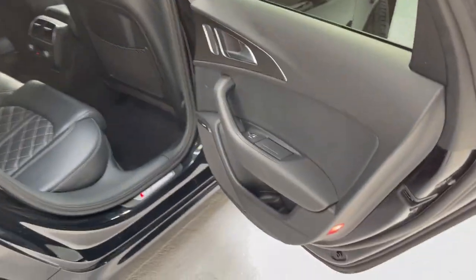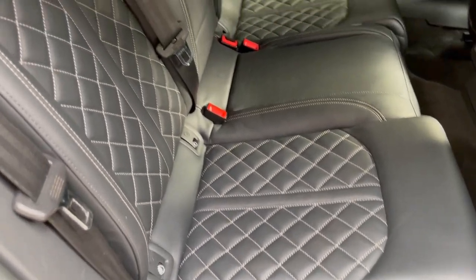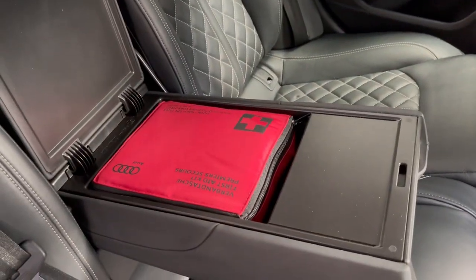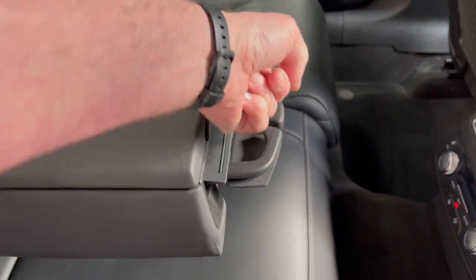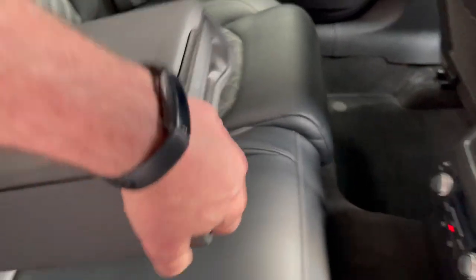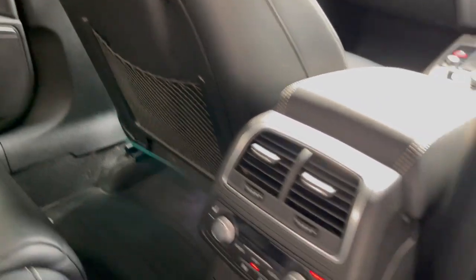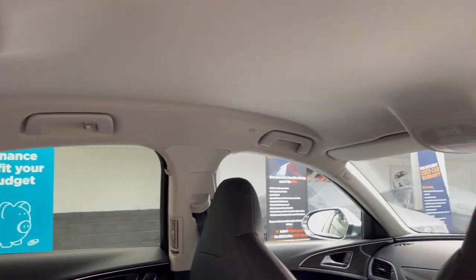Just taking you inside the car — the door cards are lovely. We've got the Bose surround sound system and this anthracite quilted leather with rock grey stitching. We have the centre armrest, the original first aid kit, and pop-out cup holders. In the rear there's auto climate control, heated seats, map pockets, nets, and great integrated headrests within the seating.